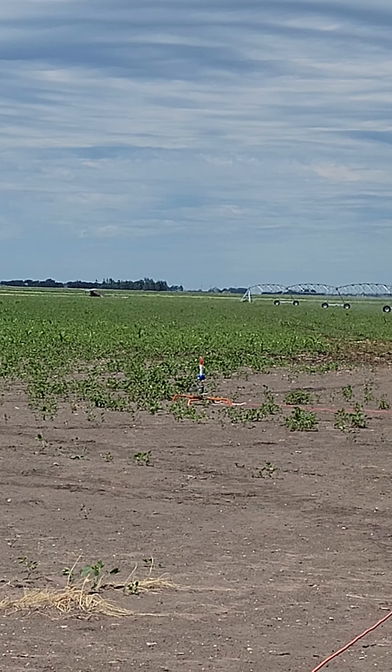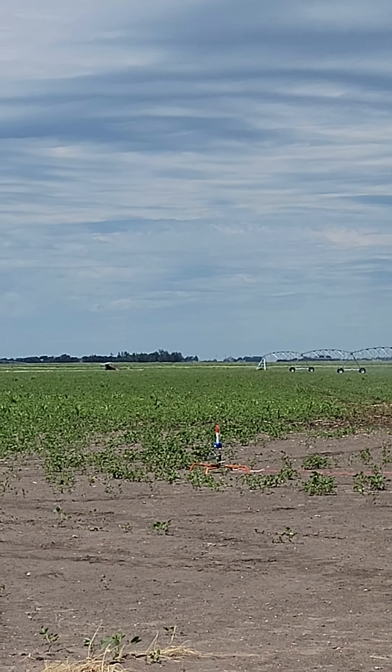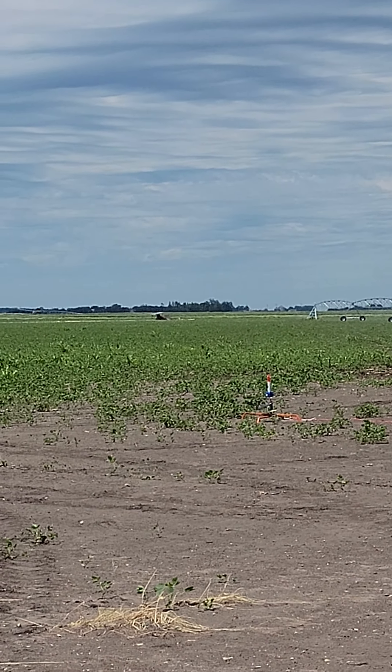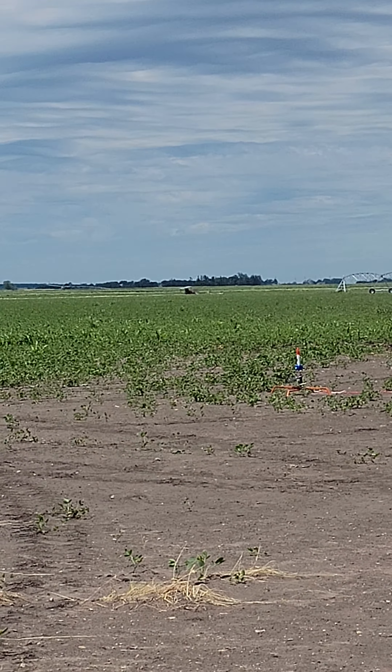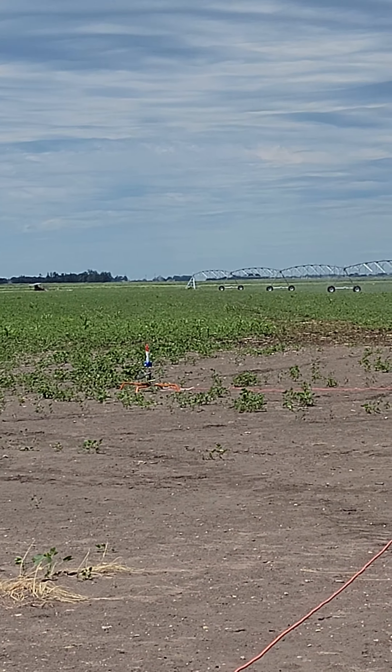A bit of a smaller flight on the left pad, if you can see it. We've got the Wanderer 2.0, the traveling rocket, going up on an E-30. About 1,200 feet, so not very high, but not very big. Should be interesting.